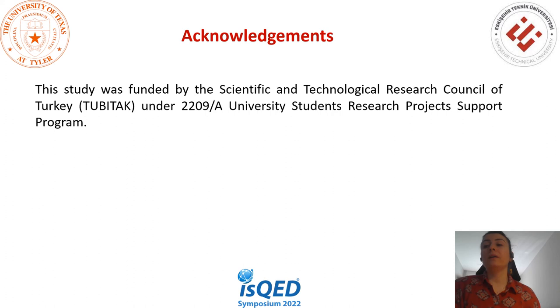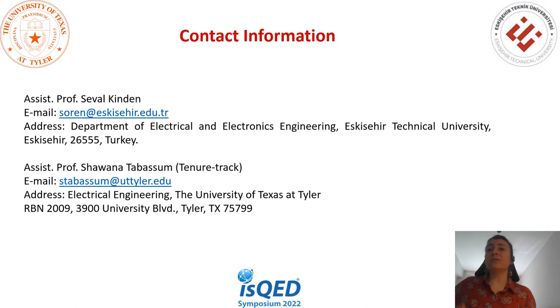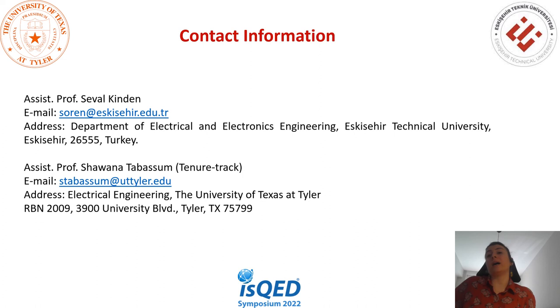I would like to thank the Scientific and Technological Research Council of Turkey and the 2209A University Student Research Projects Support Program. I also thank the ISQED committee members for giving us the opportunity to present our work. Thank you all for joining my presentation. If you have any questions, our contact information is available — you can reach Seval Kından or Shavana Tabassum.